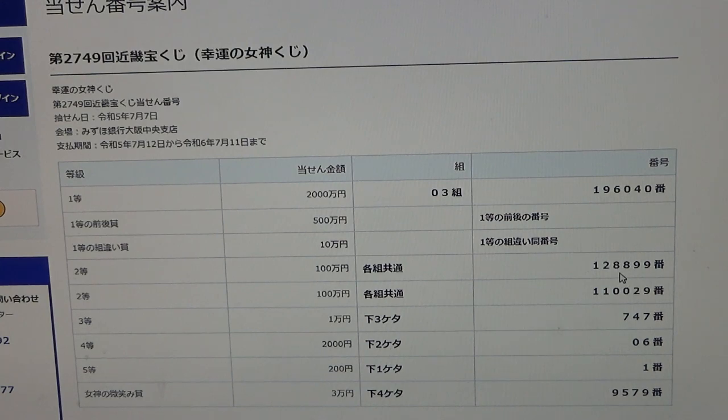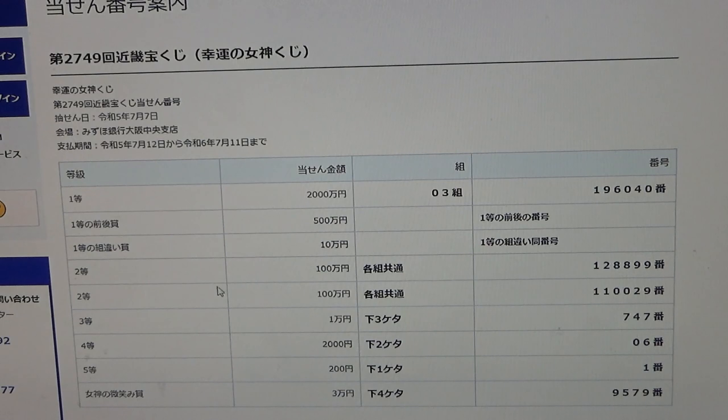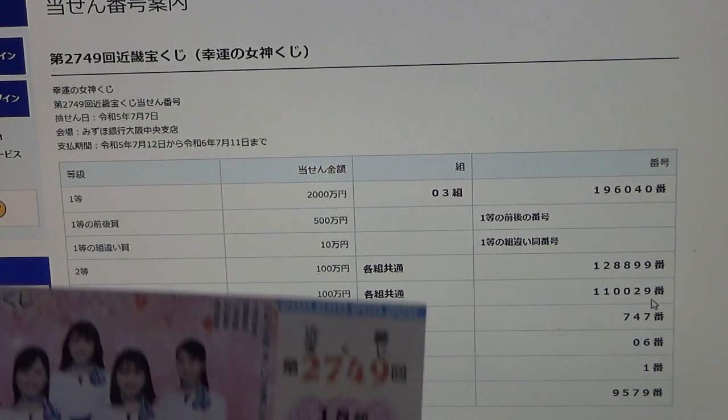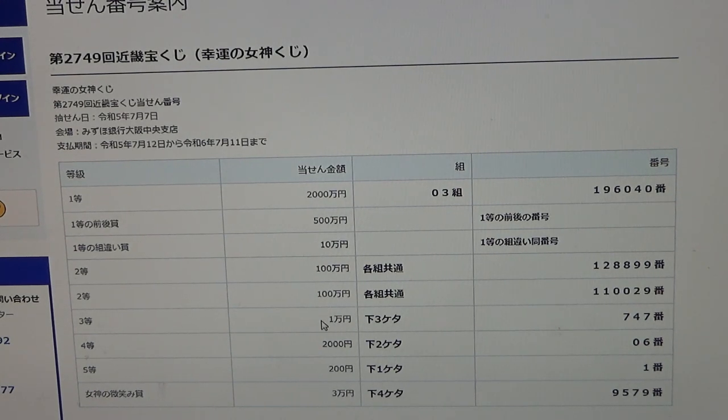The first second prize numbers are 1, 2, 8, 8, 9, 9, 9. No good for me. To win the second second prize, Hyakuman-en, you can have any grouping number, but you must have these exact numbers in the exact order: 1, 1, 0, 0, 0, 2, 9. No good for me. To win the third prize, Ichiman-en.